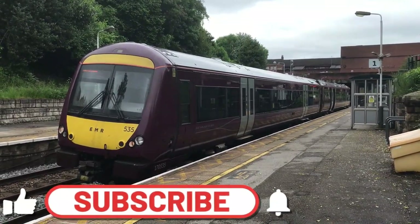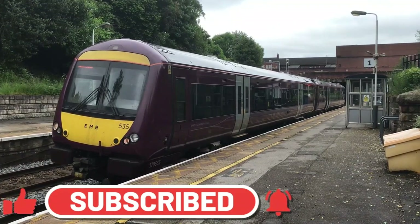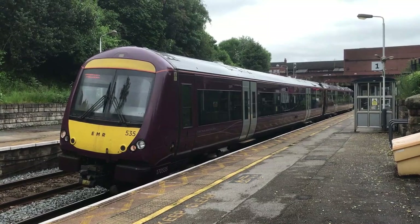Hello everyone and welcome to Trains at Belper Railway Station. To kick things off we see the departure of 17535 working the 11:46 East Midlands Railway service from Nottingham through to Matlock.